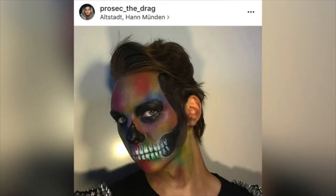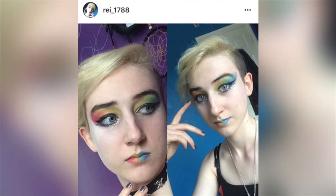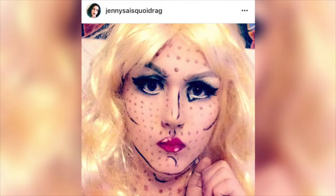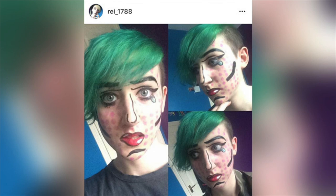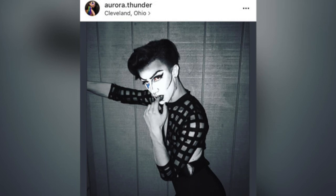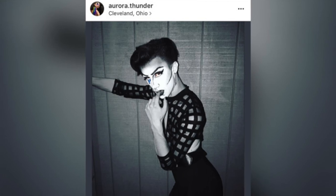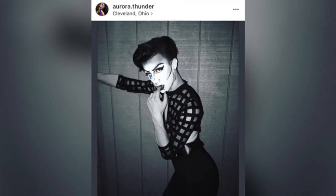I want to shout out these people who have been recreating my looks and tagging and messaging me. Seriously, it feels so unreal to wake up and see people I don't even know recreating my looks — especially the pop art one. As someone who's been doing this for almost four years, I kind of just see it as me having fun and being creative, but it's really rewarding. My favorite might be this one from Miss Aurora Thunder from Cleveland, Ohio — I love how they gave it a dark twist, kind of like a French mime with white makeup and a black outfit. Very creative.